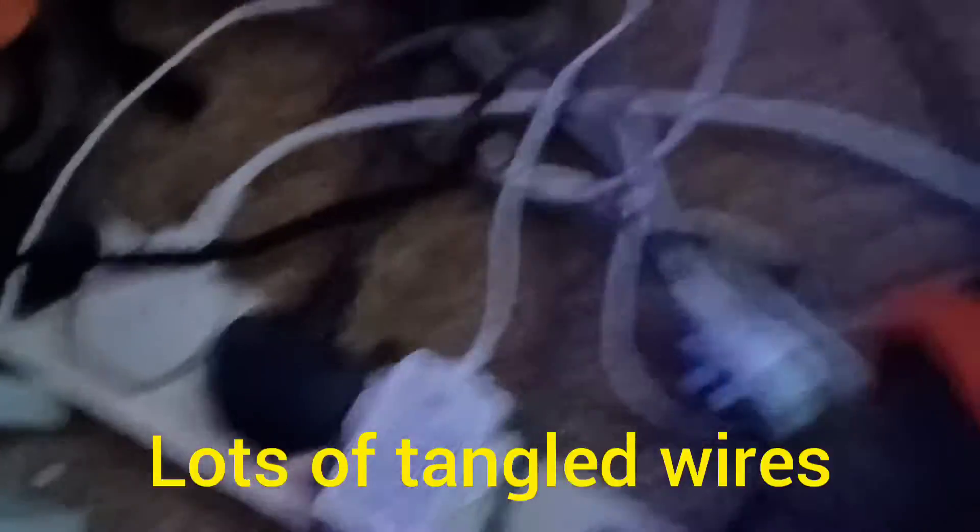I've got the cable management sorted — I've got lots of trunking for the cables. I've got the controller. That's it.